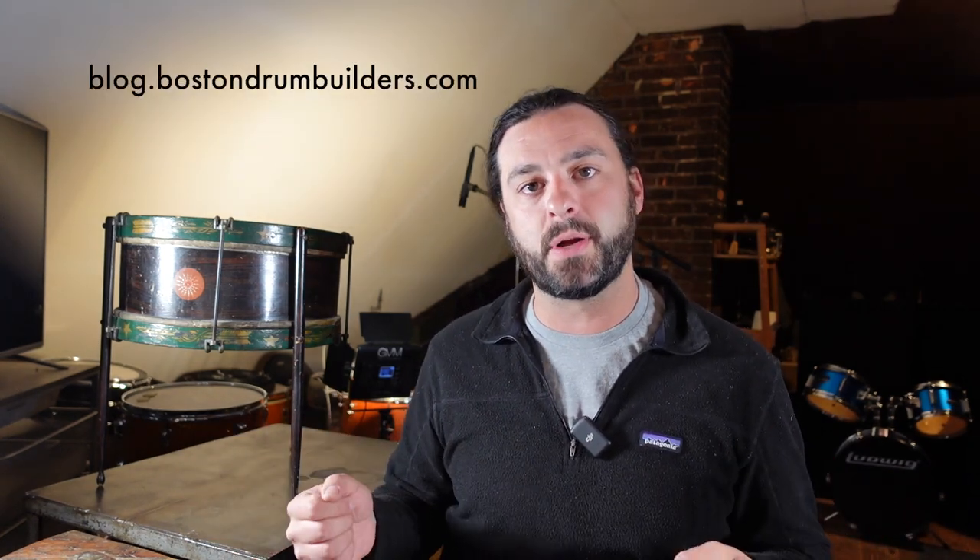That led me to do a little more research on this snare drum, which really opens it up and makes me appreciate it even more. I'm getting pretty much all this information from the Boston Drum Builders blog, which has an incredible page devoted to Prussian drums — and again, that's what this is: a Prussian drum.